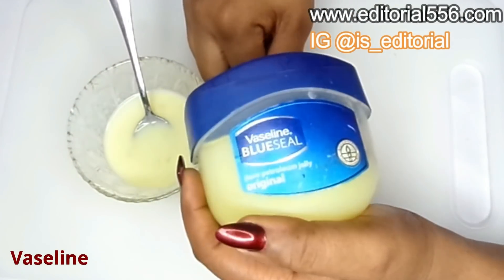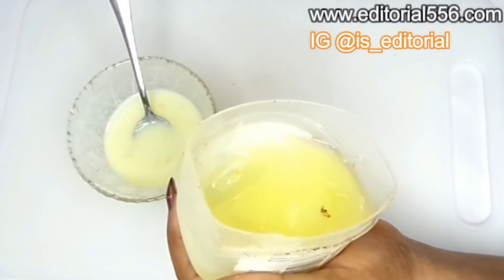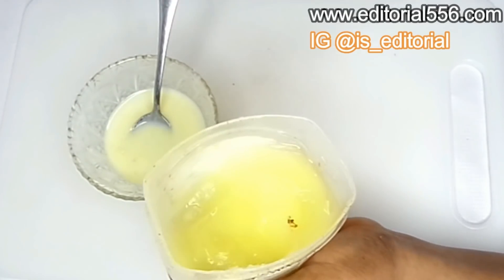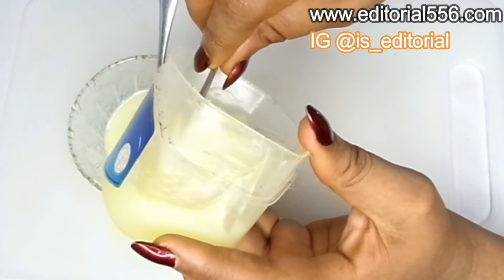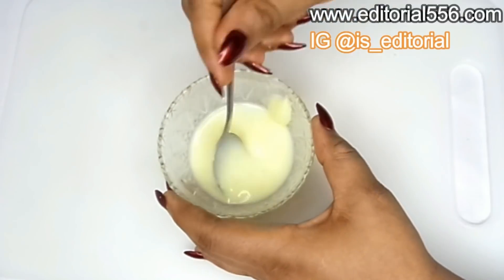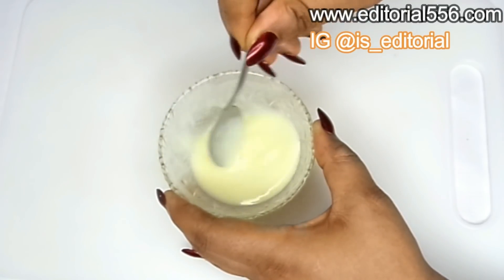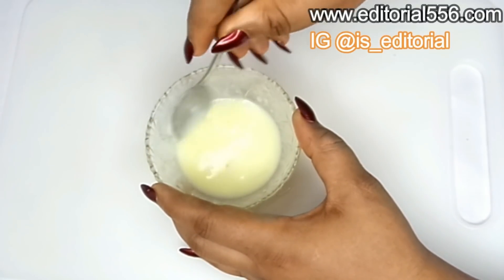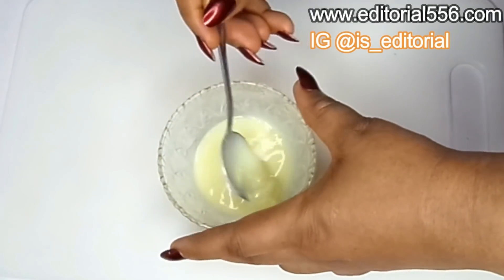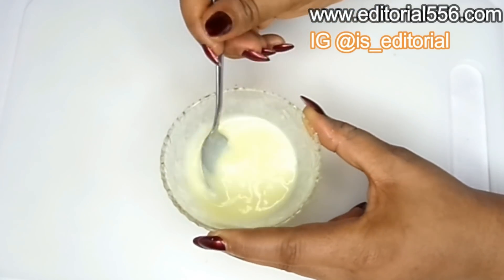This next ingredient is optional but actually very important when it comes to your eye area because it is so friendly and it is a great ingredient that will make your eye bags go down. We're going to need just a little of petroleum jelly. After adding that, I'm going to give this a thorough mix so that you won't have any problem applying it onto your skin and eye area.